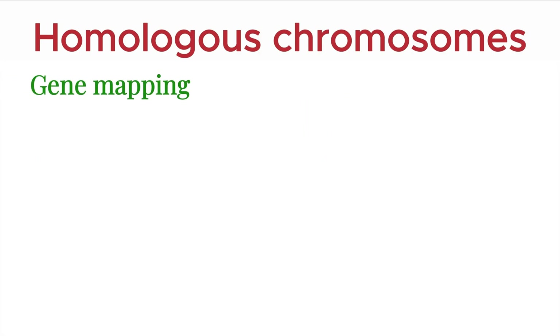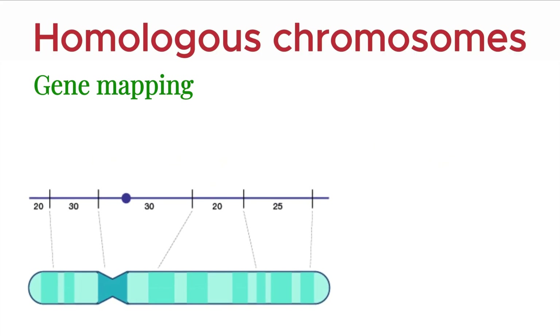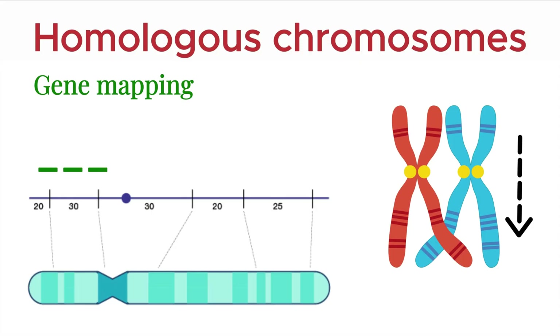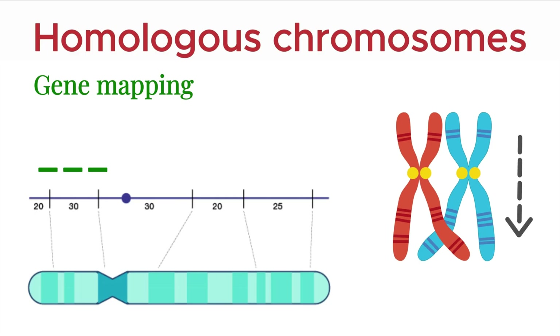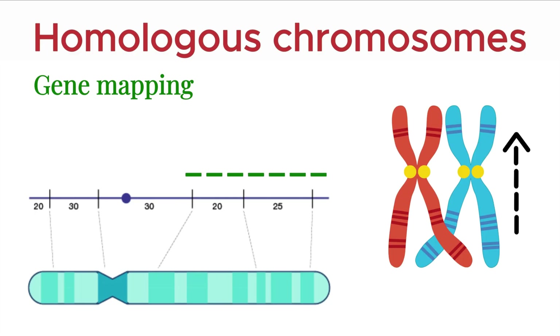Now, let's talk about gene mapping, a fascinating technique that scientists use to locate genes on a chromosome. Gene mapping is based on a simple idea: the closer two genes are on a chromosome, the less likely a crossover will occur between them. But if genes are far apart, the chances of crossing over between them increase.